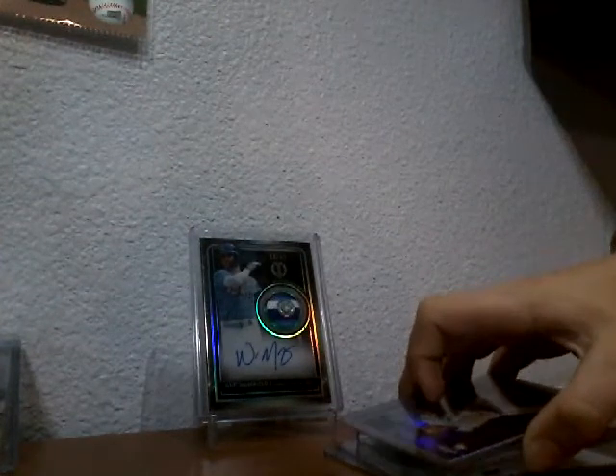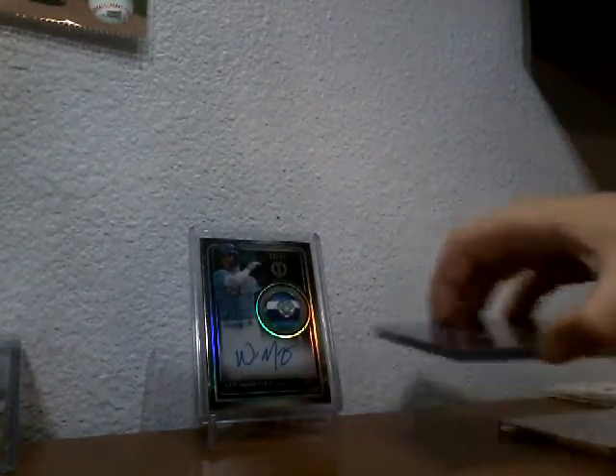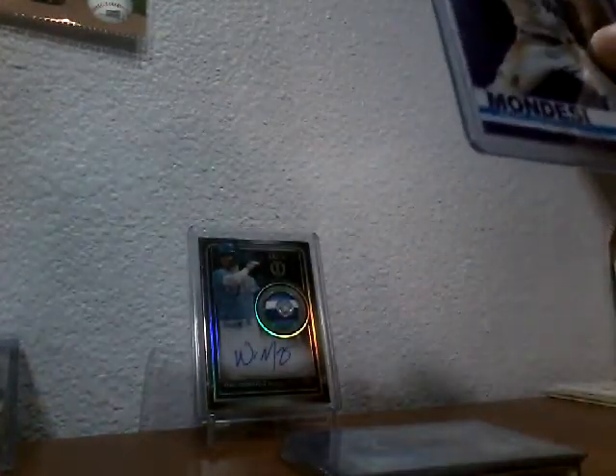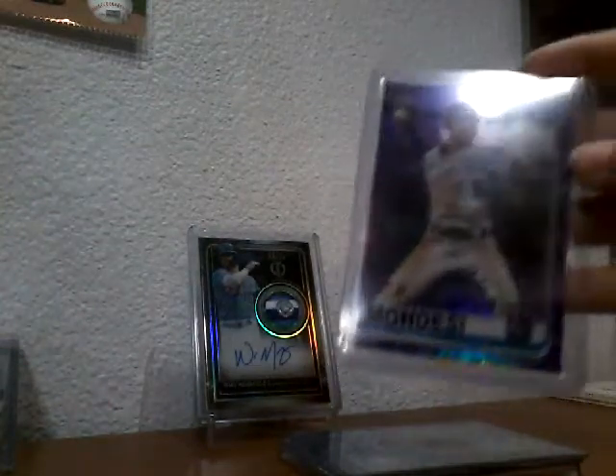Out of Topps Chrome, this is an Alberto Mondes purple numbered 235 out of 299. Nice one.